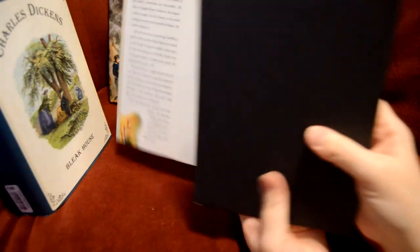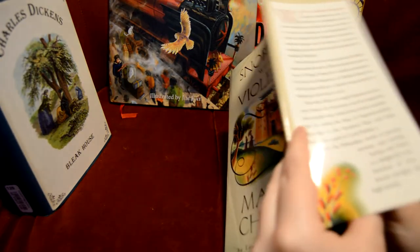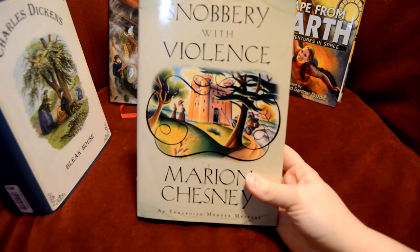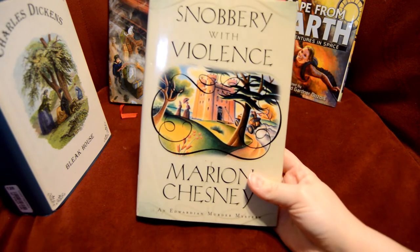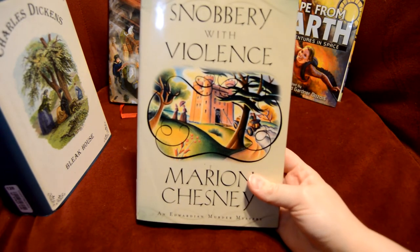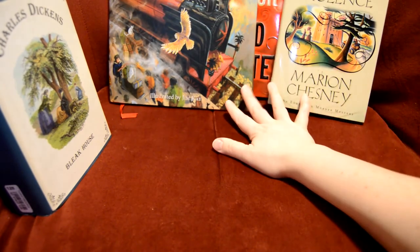If you have not used ThriftBooks before, I highly recommend you check them out, especially if you don't mind buying used books. It's like saving the trees, people — seriously, it's really cool. So those four books.